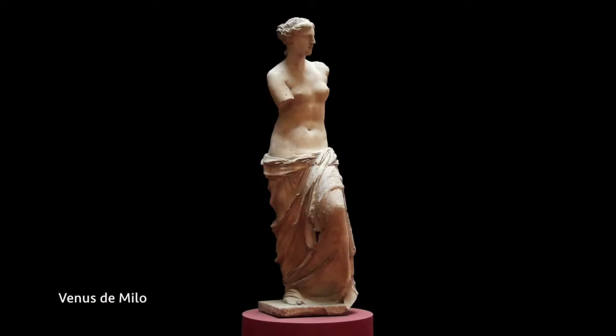The Venus de Milo is also an iteration, a variant on that same sculpture. Also, in modern times, as we increasingly come to understand that ancient sculpture was once painted, artists like to produce works that are inspired by those painted traditions.